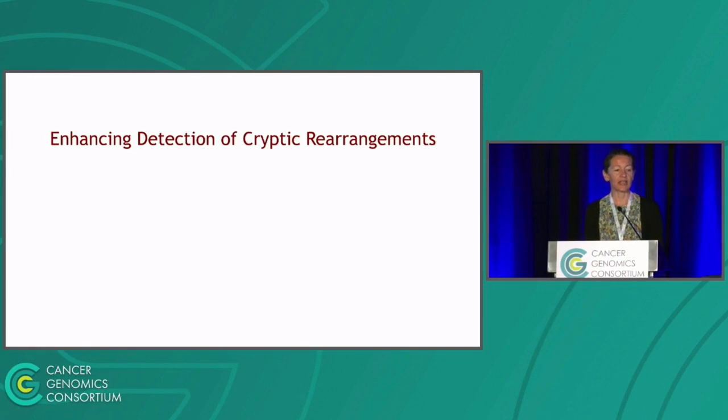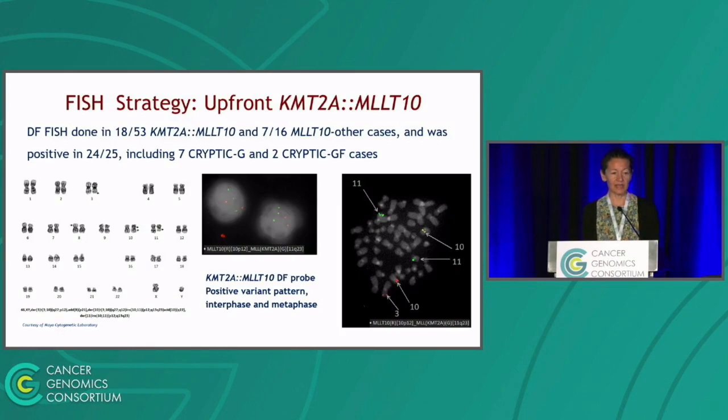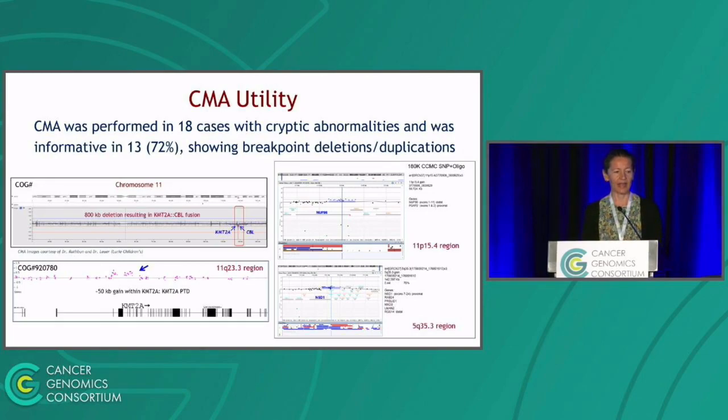What did we learn about ways to enhance detection of cryptic rearrangements? We think we can improve our FISH strategy, use more chromosomal microarray testing, and apply new technologies like optical genome mapping. Since KMT2A-MLLT10 was particularly challenging, upfront inclusion of a KMT2A-MLLT10 dual fusion probe or MLLT10 break-apart probe would be very helpful — and indeed, in all cases where these probes were used, they detected abnormalities missed by karyotype and KMT2A break-apart. CMA also showed utility: in 13 of 18 cryptic cases where it was run, it was informative, showing breakpoint deletions and duplications — including a NUP98-NSD1 fusion with small duplications in both partner genes.